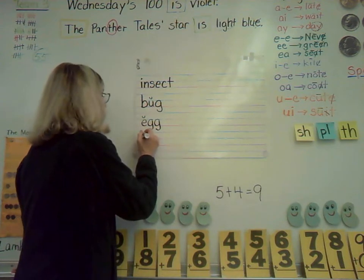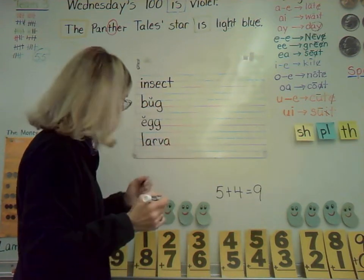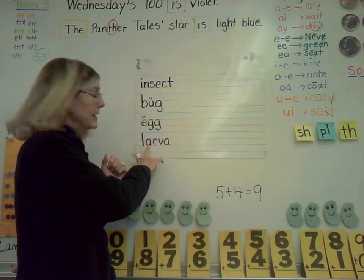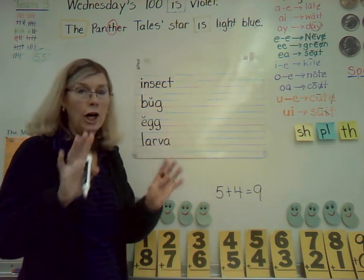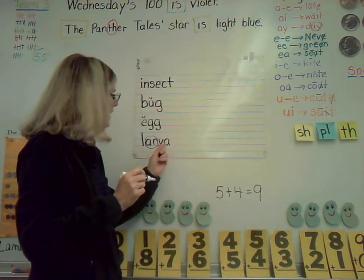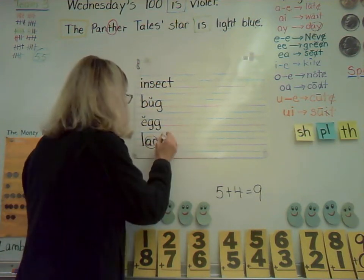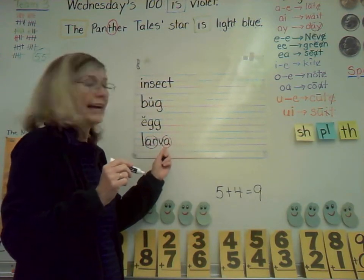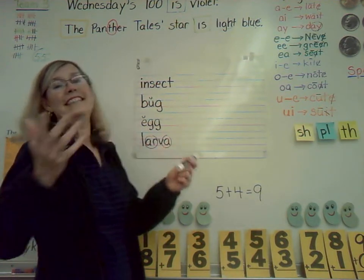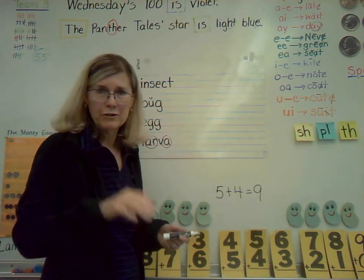Your next word starts with an L: L-A-R-V-A. For marking vowels — after this A is an R, and remember when you have A-R, it makes the R sound, like in car. Circle that A-R; it's making the special sound R. This A at the end is not being long or short — it's sounding like a U. Sound it out: larva. Stage two in the insect life cycle. Write larva one or two times, however many you can fit.